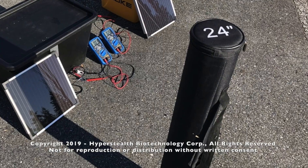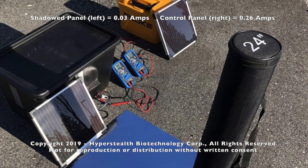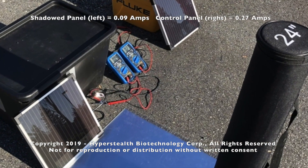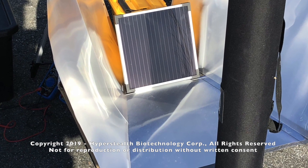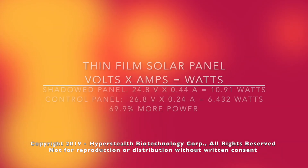Here we can see that the shadow causes a 91% reduction of power. Adding a mirror had very little effect and no effect on the amperage. Adding a lenticular lens almost doubled the amperage. Adding a mirror under the lenticular lens tripled the amperage, and adding the same configuration vertically on either side actually produced more power than the control panel — 69.9% more power.